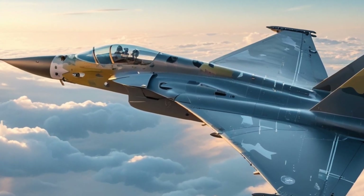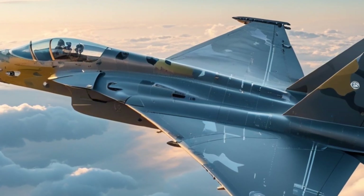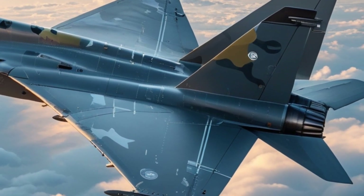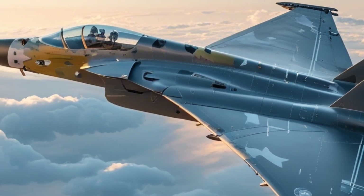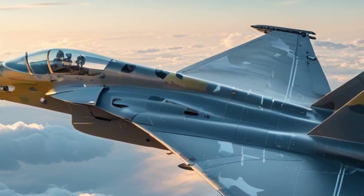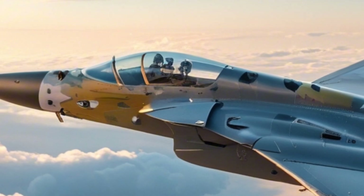The story of the Gripen starts back in the 1980s. Sweden needed a fighter that could replace its aging fleet of Saab Drakens and Viggens. But there was a twist: Sweden's geography is unique. It's a country filled with forests, mountains, and short runways. So they needed a fighter that could take off from highways, land on snow-covered strips, and be serviced quickly by a small ground crew. Saab delivered just that with the Gripen.